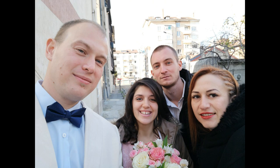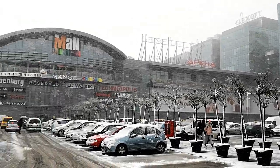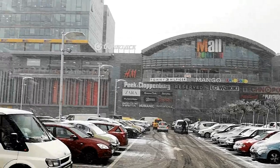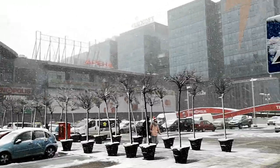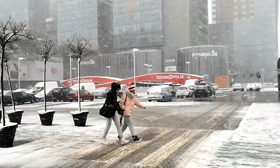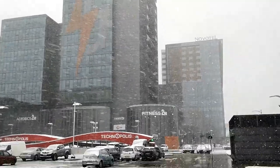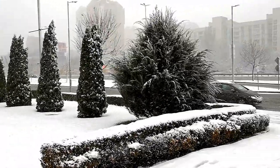Look at this video — it's on a very windy, heavy blizzard day and the stabilization is incredible. The audio noise cancelling is just very good as well. Also amazing.